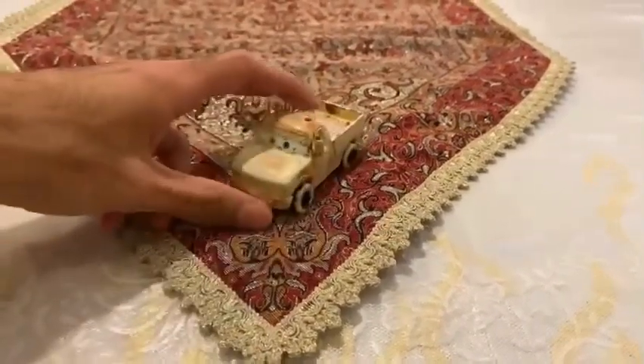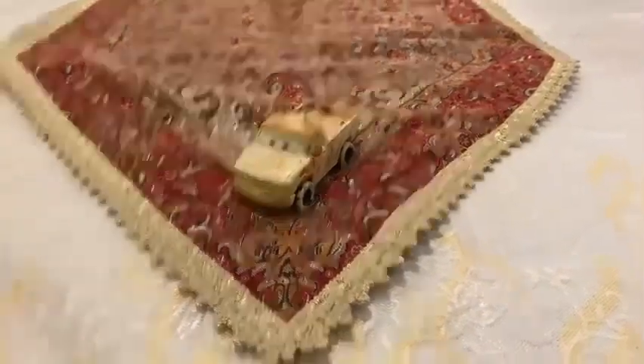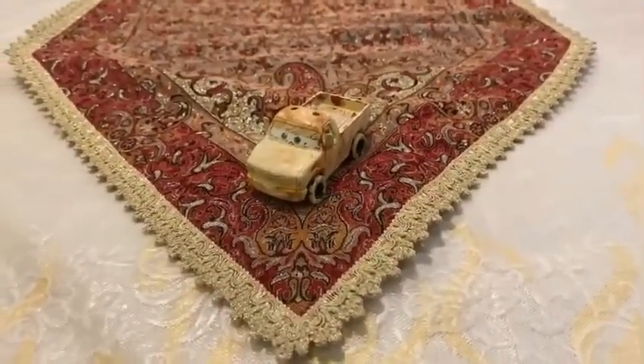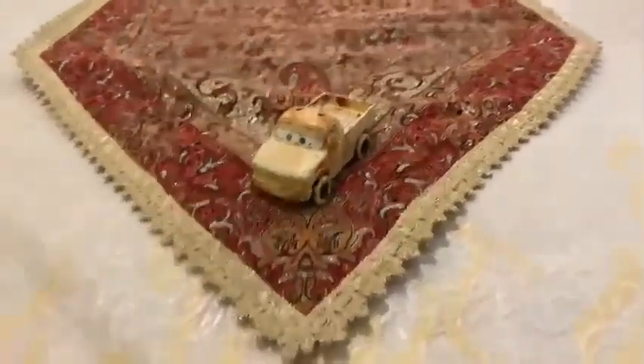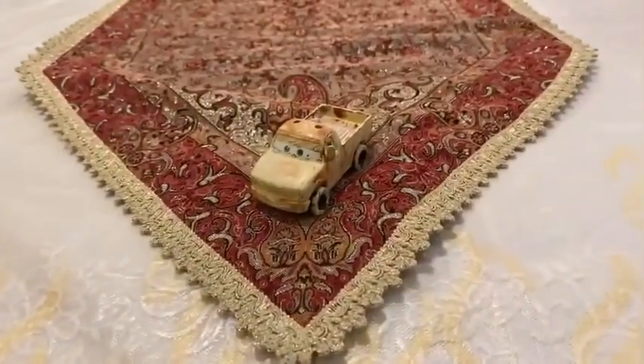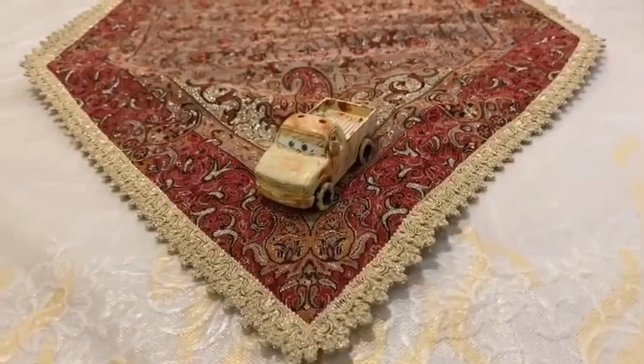So there you have it guys — here is the pickup truck from the sponsor's tent, Daniel Rust Bucket. Thank you guys for watching, please subscribe, stay in touch, and like this video. Leave comments below, see you guys next time, bye!